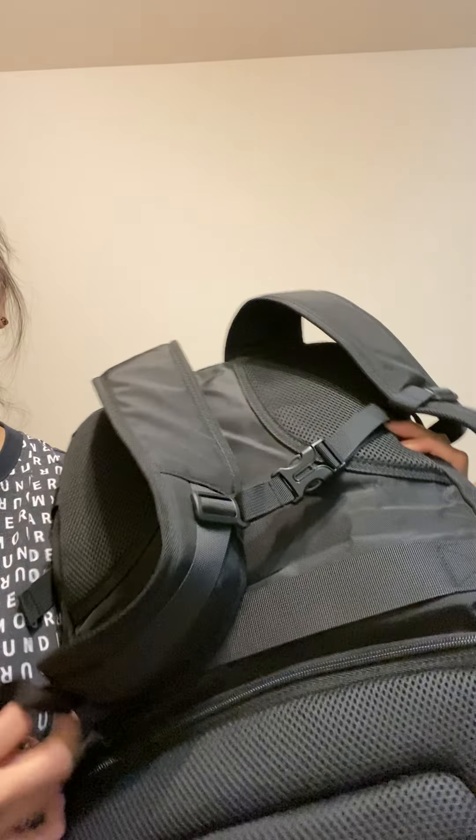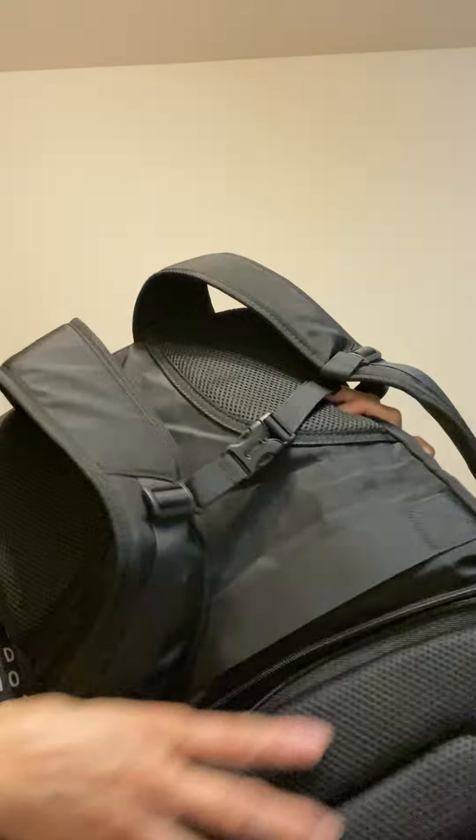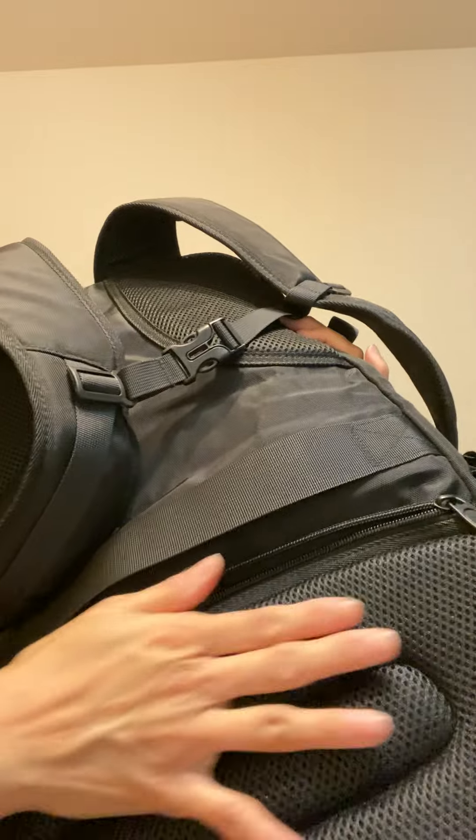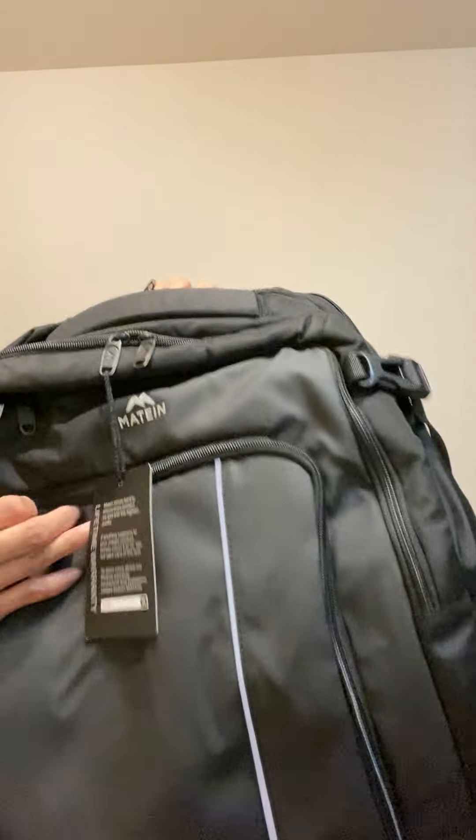My second checklist item was that it had to have a luggage strap — and see, it has that. It also has a pocket for your valuables. At the back, it supports your lower back and it's nice and thick. Now going back here — this is the first compartment.